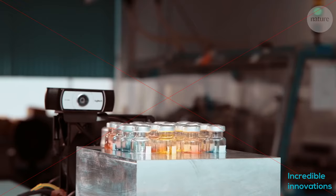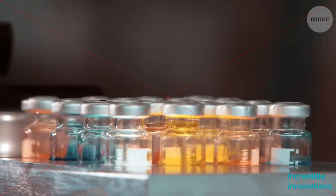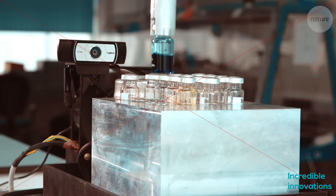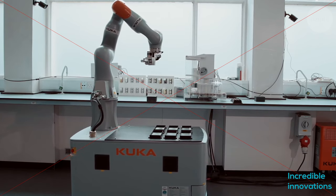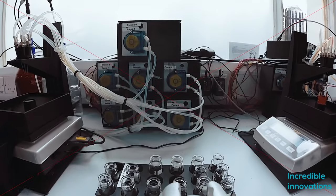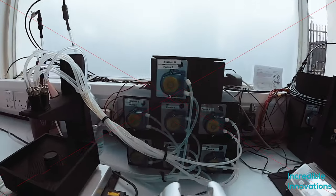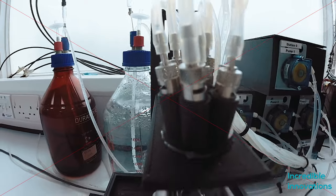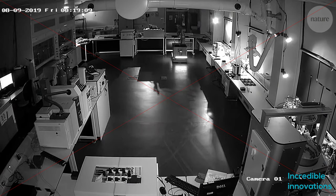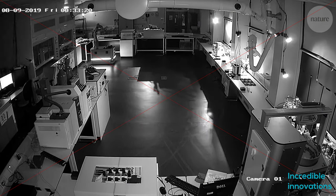It has a specialized gripper that lets it gently pick up glass vials and push buttons. The mobile navigation system helps this robot move autonomously in the lab, and it also has a brain of sorts. The machine has been programmed with a detailed algorithm that lets it explore some 98 million possible experiments to run, choosing which one to do at any given time based on the results of previous tests.